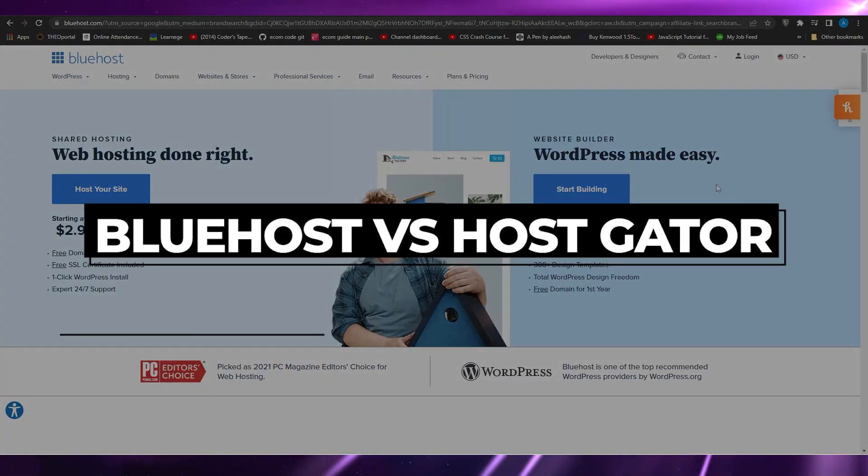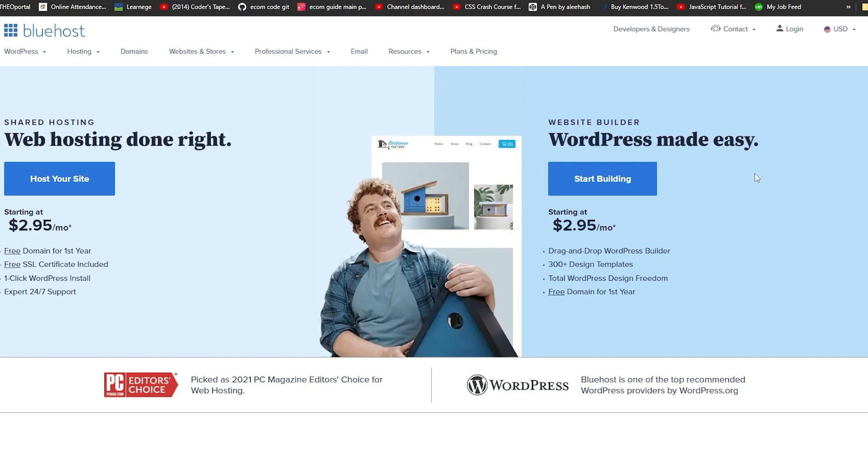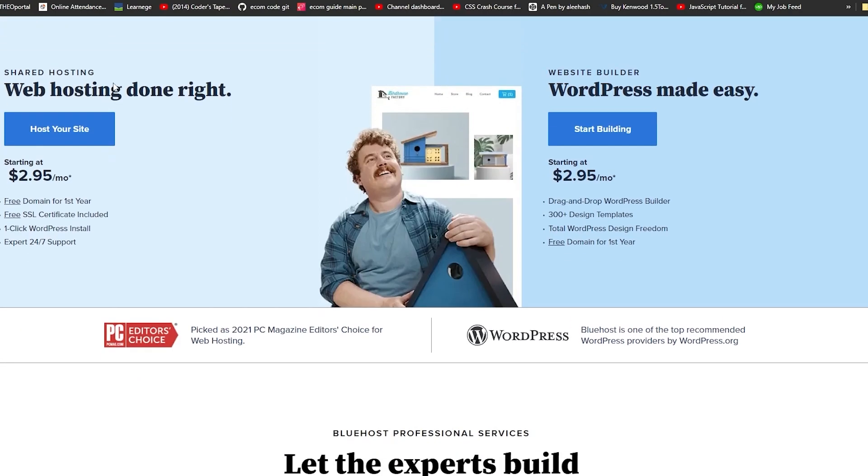Bluehost versus HostGator. In this video I'll tell you all that you need to know about Bluehost and HostGator. On Bluehost.com you can see they have shared hosting options and website builder options. Their web hosting starts at $2.95 per month, which includes a free domain, a free SSL certificate, one-click WordPress install, and 24/7 support.